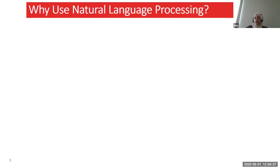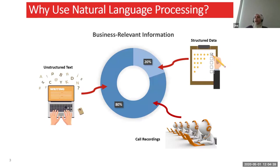So why should we use natural language processing? Many of you may have already seen this chart, which tells us that most of the data we have is unstructured — basically 80% unstructured versus 20% structured. The unstructured data can come in many forms such as pictures, videos, text, and audio.